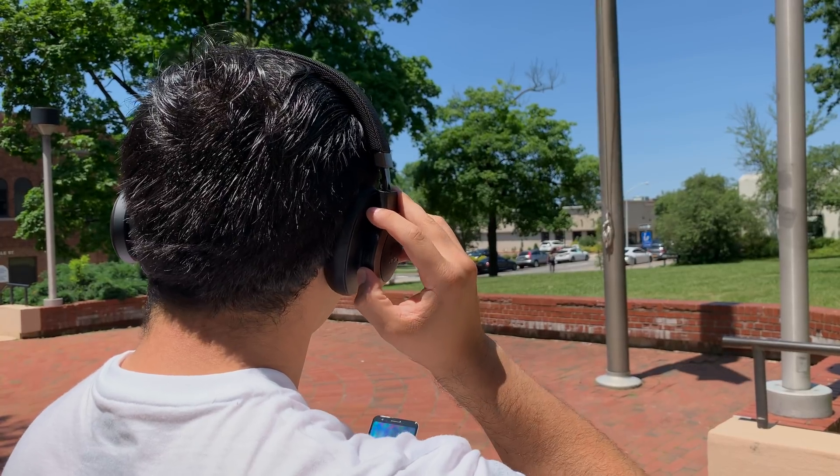Personally I would only use ANC on these headphones if you absolutely need to. For the microphone test — I wouldn't take a lot of phone calls with these headphones because there is a lot of echoing and peaking going on. This audio clip is being recorded by the microphones on the JBL Live 650BTNCs, so you can be the judge of that.